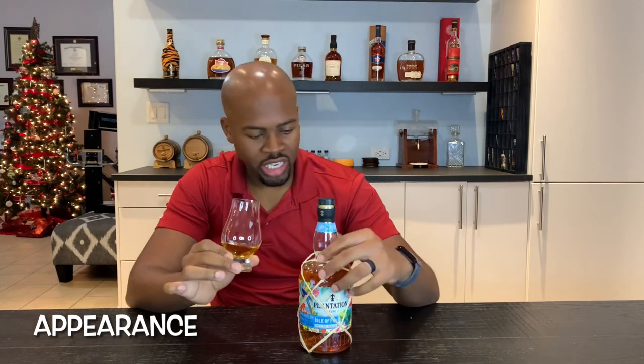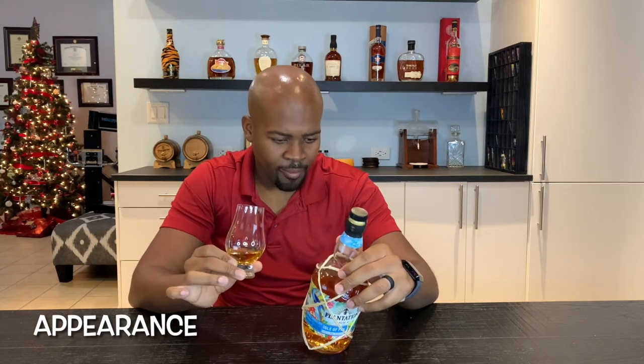So as you can see on the appearance, it's a light gold in color. You can see some legs forming. It didn't really have much age — two years plus one in France. So you can't really expect much legs on this. Legs are pretty thin, they're forming already, but that's what you can expect from this age of rum.